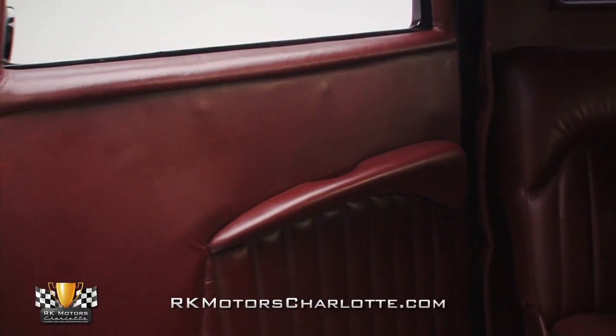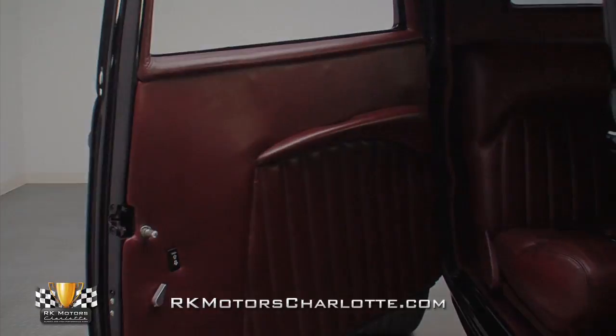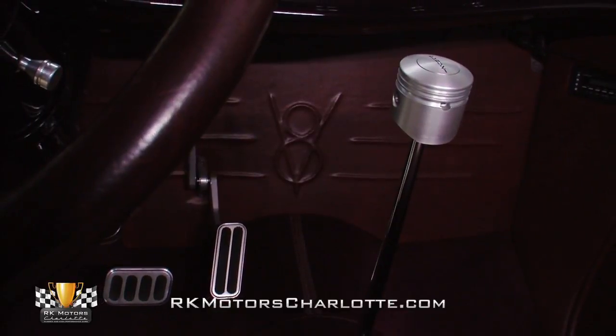Custom pleated door panels hang between custom-covered kick panels and rear panel. Wine-burgundy carpet flows from the firewall to the back of the cockpit, complemented by a chrome floor-mount shifter with a trick piston shift knob.